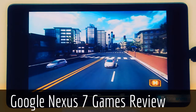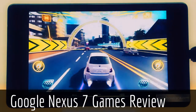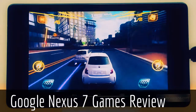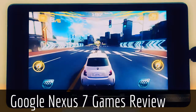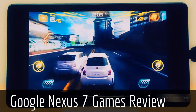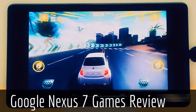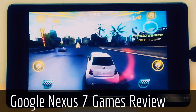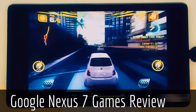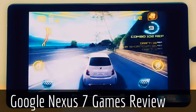First, let's take a look at Asphalt 7 on the new Nexus 7. As you saw, the gameplay was very smooth and the graphic details were really good.